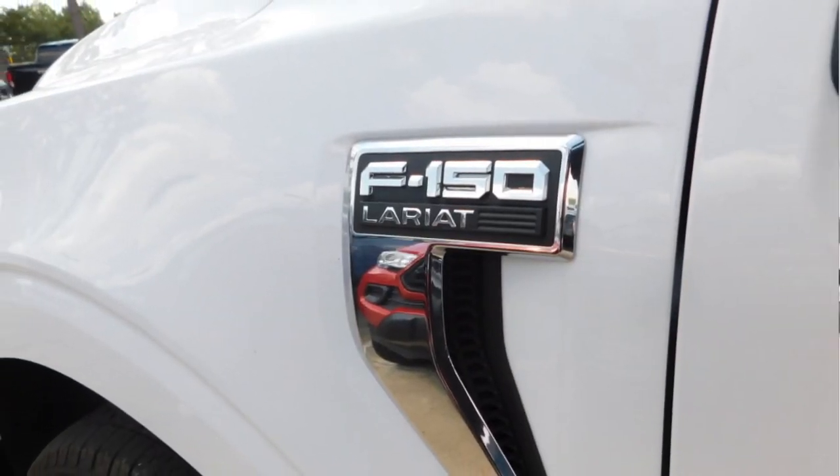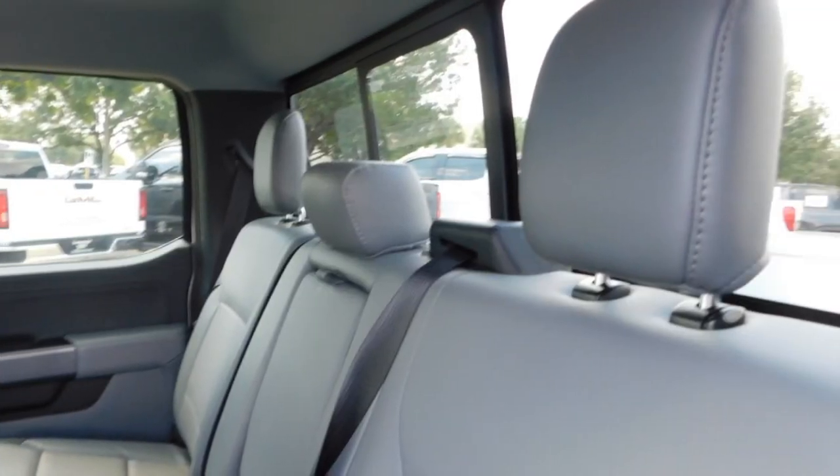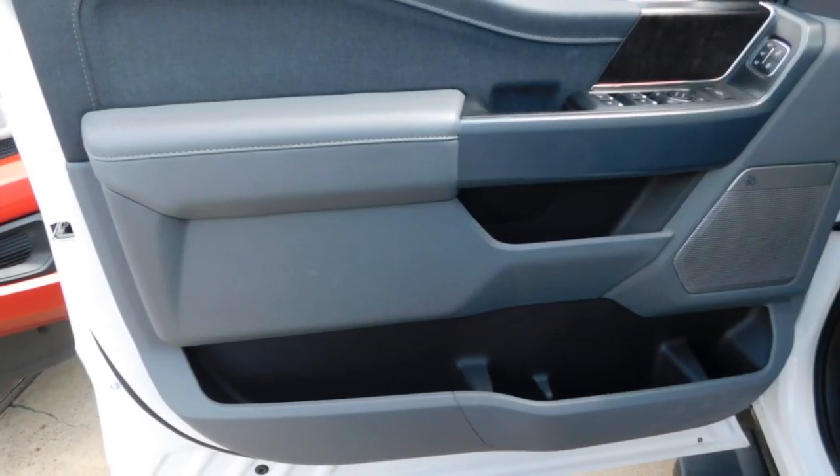Sliding rear window, bed liner, running boards, daytime running lights, remote keyless entry, headlights auto off, mirror memory, traction control, navigation system, cruise control.